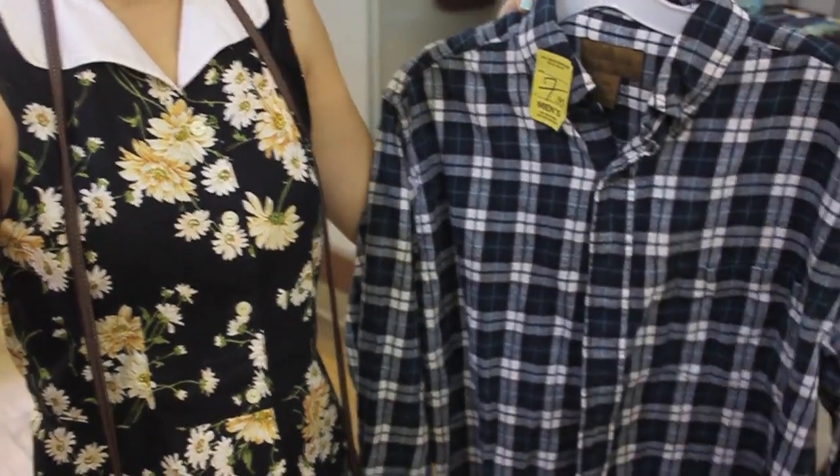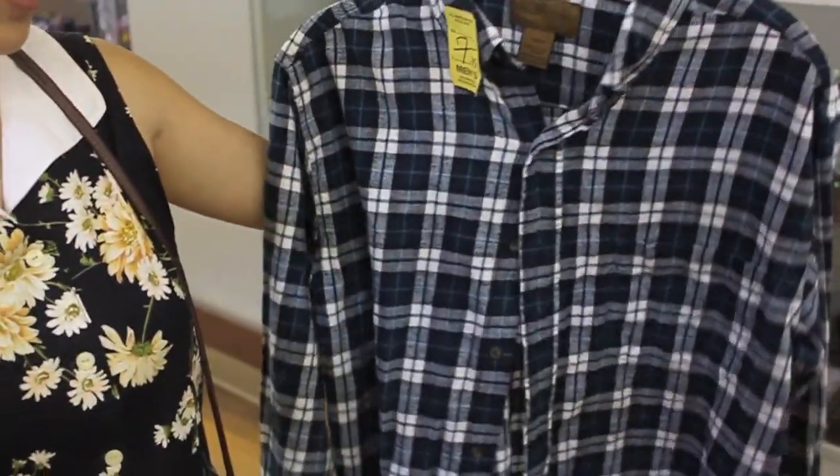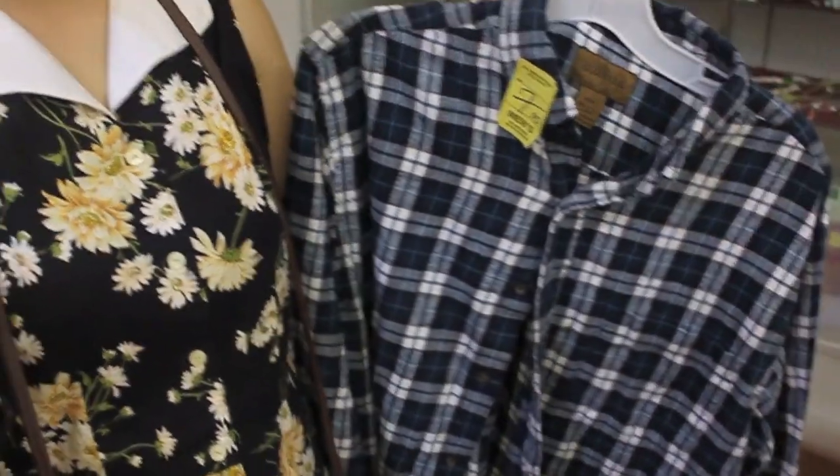So I found this flannel in the men's section and as you can see it's on the smaller side, but it still fits well. That's why it's good to check all unexpected places everywhere and encounter everything.